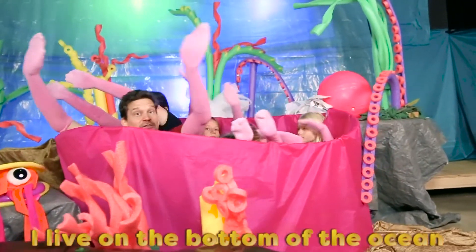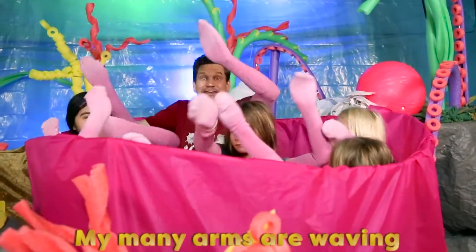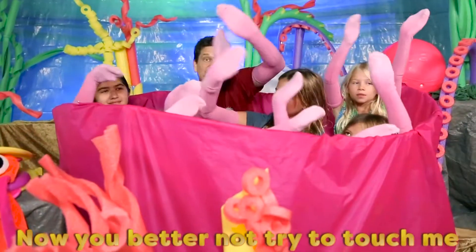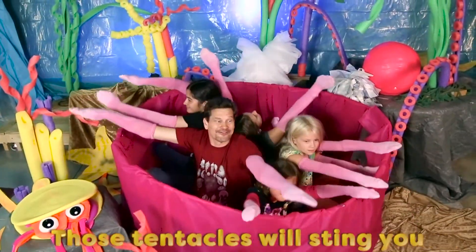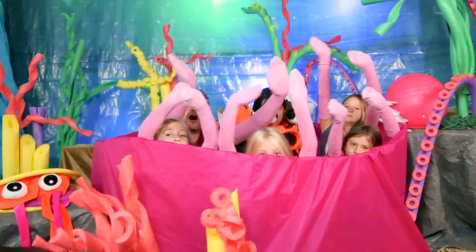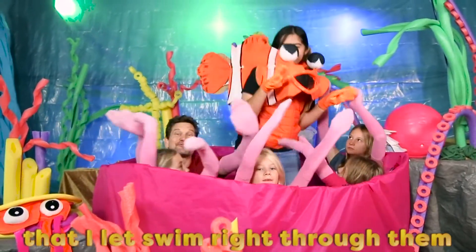I live on the bottom of the ocean — I am a sea anemone. My many arms are waving to and fro in the sea. Now you better not try to touch me, even though I'm pretty like a flower. Those tentacles will sting you. But there's one fish that I let swim right through them: the clownfish.